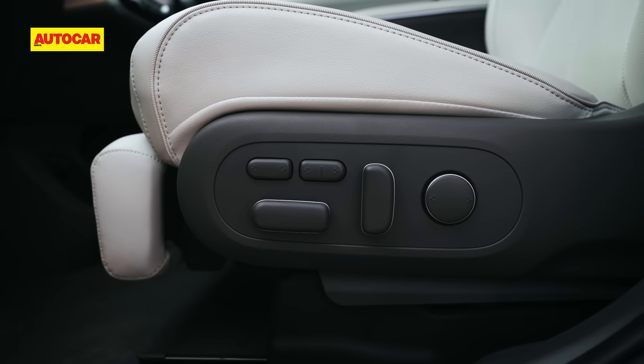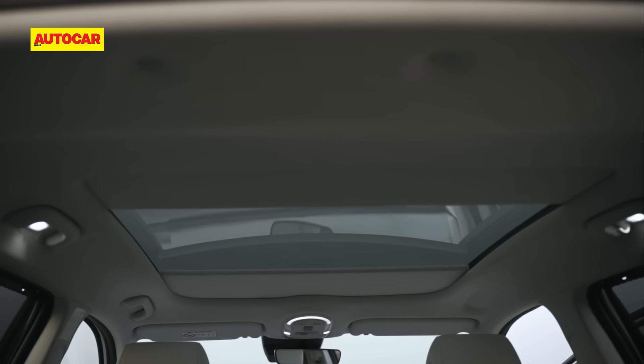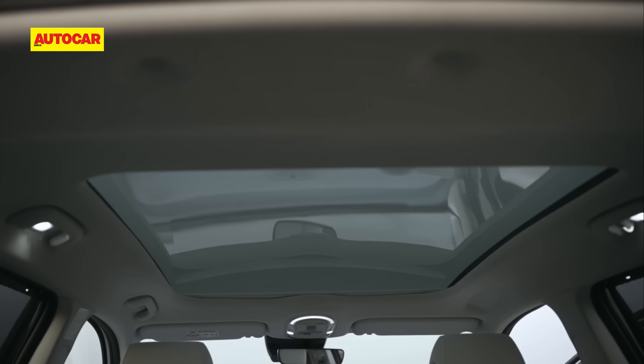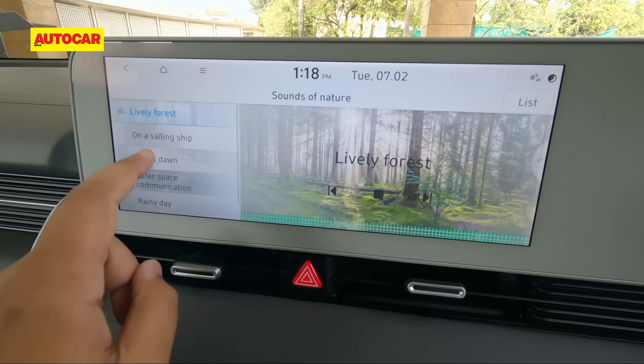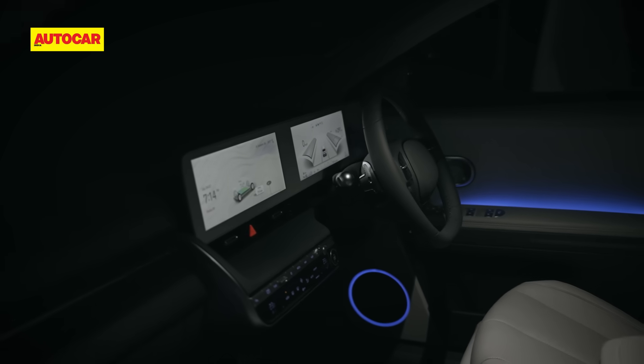You really can make the most of your time inside, thanks to a whole host of creature comforts. The fixed glass roof might not open, but it gives an unhindered view of the world above. There's a very nice-sounding Bose sound system and a menu of sounds of nature that, coupled with the ambient lighting, can really put you in a relaxed state of mind.